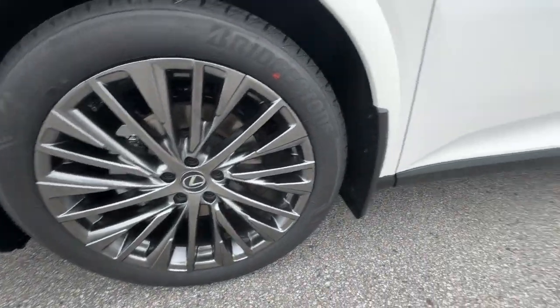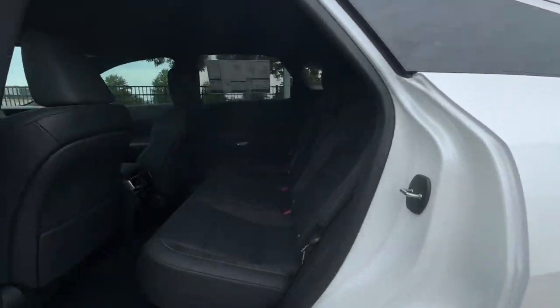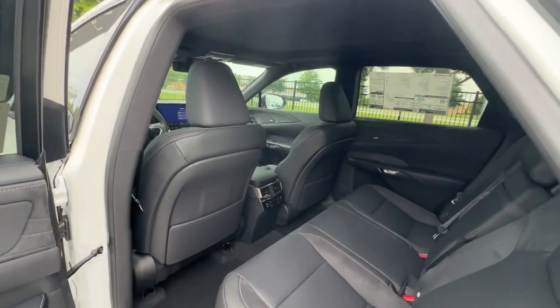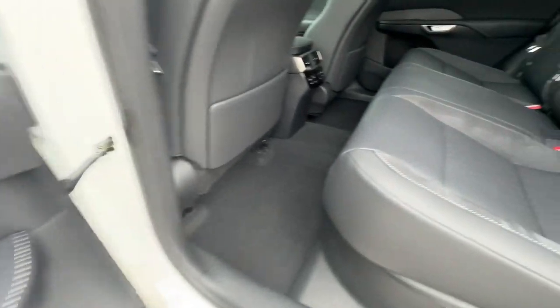Heated mirrors, power passenger seat, wood grain interior trim. Savor the journey in this silky smooth riding RX. Come in for a fun and easy test drive — our team will make it the best part of your day.